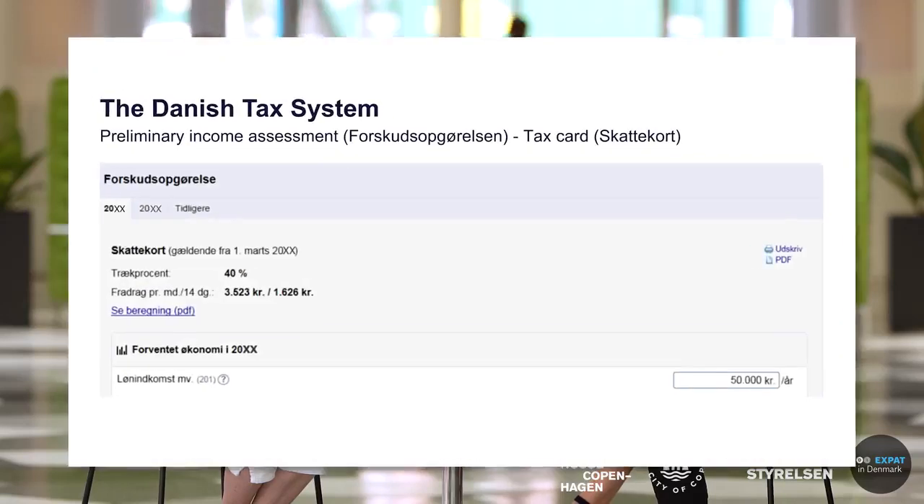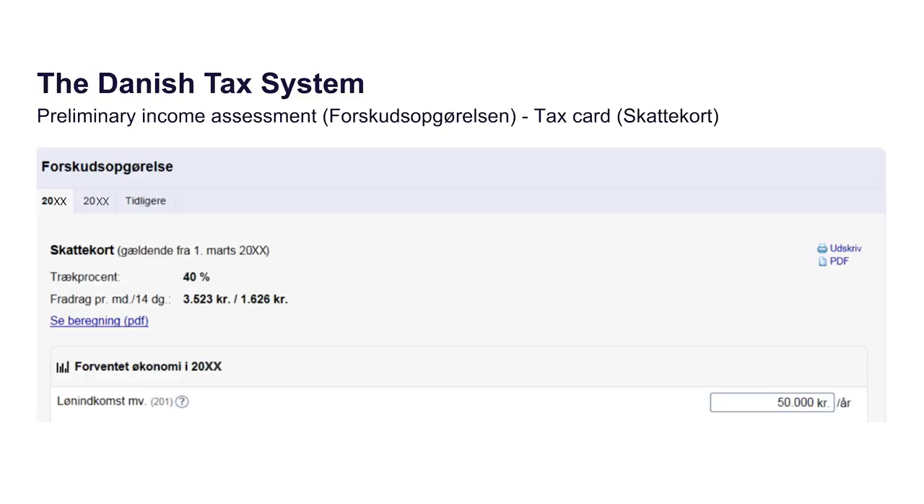If you don't know where to enter a deduction, most of the common deductions have a question mark in the e-tax system — pressing it gives you the possibility to read about it in English. You are always welcome to contact the tax agency if you are not sure which box to use. The call is free. For example, interest paid to the bank goes in box 481, and the most common deduction in Denmark — transport — goes in box 417.